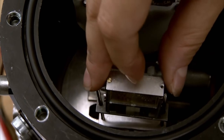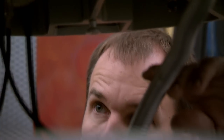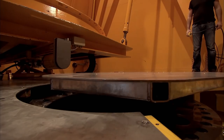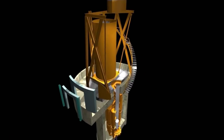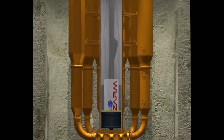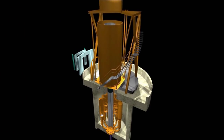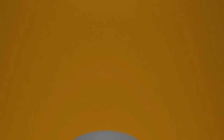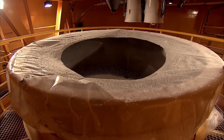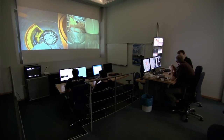Researchers place dust in a container and load it into a launch capsule. At the base of the tower, they lower it into a super-powerful catapult. This launches the half-ton capsule from zero to over 100 miles per hour in a quarter of a second. 400 feet up, the capsule reaches the top of the tower, then plunges back down. A drum of polystyrene balls 30 feet deep breaks its fall. All this gives just 10 seconds of zero gravity — just enough time, they hope, for the dust to stick.